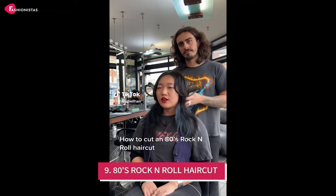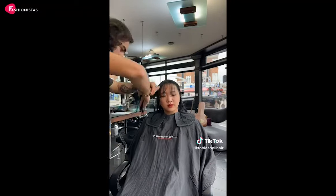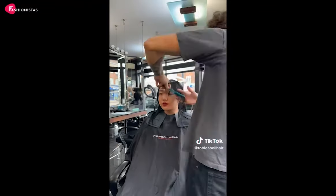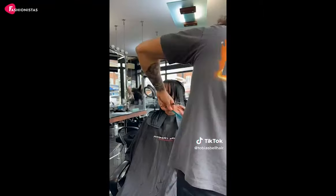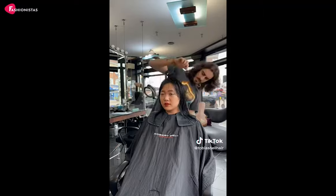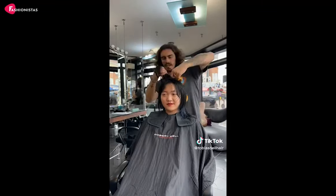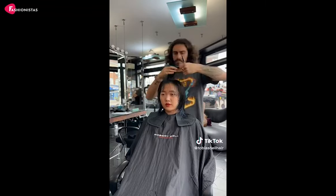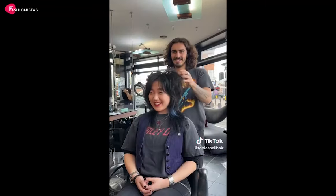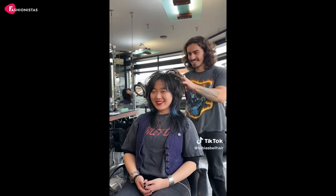9. 80s Rock and Roll Haircut. It's time to rock your round face with an 80s-inspired rock and roll haircut. This edgy look features lots of layers, volume, and attitude — the perfect combination for a round face. The layers and volume help to elongate your face, while the messy rocker chic style adds a touch of rebellion and confidence. So, tease up that hair, grab your favorite leather jacket, and get ready to rock and roll. Because this 80s-inspired haircut will have you feeling like a true rock star. Your round face has never looked so fierce and fabulous.